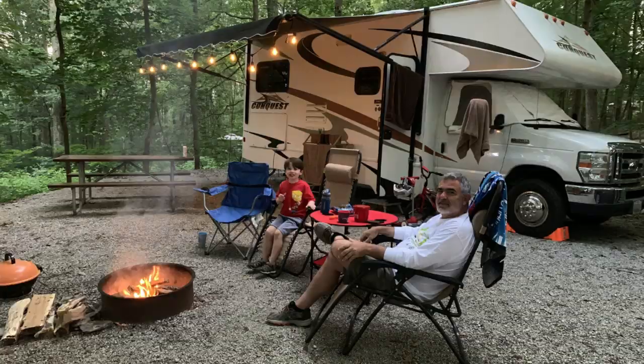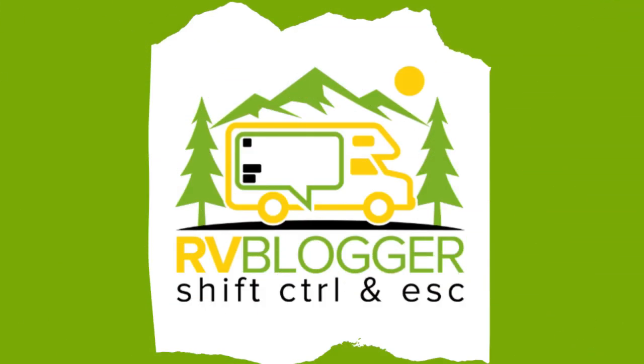How many different types of RVs are there? Hi guys, welcome to RV Blogger with Mike in front of the camera and of course Susan is behind the camera.